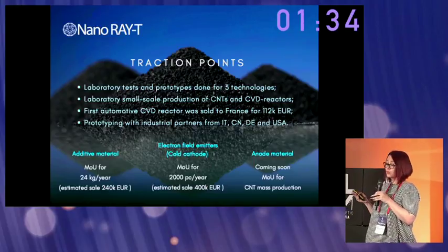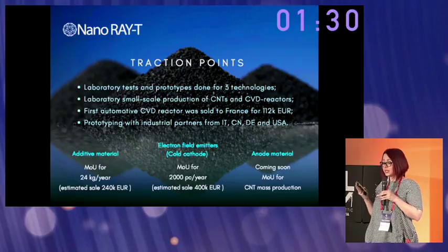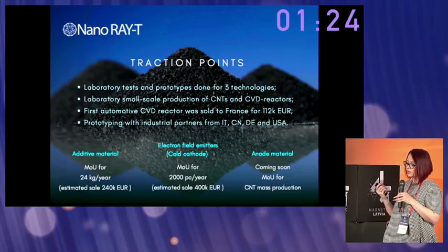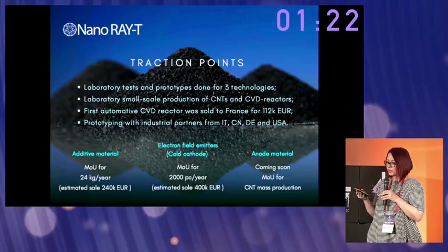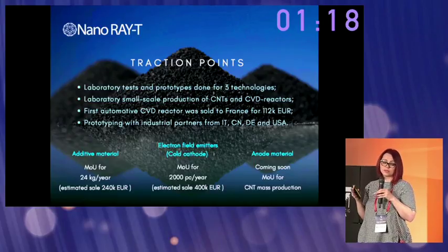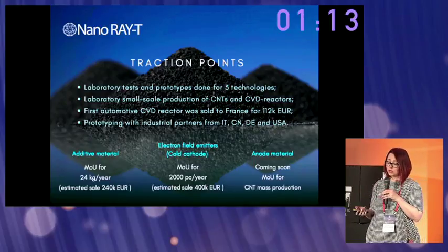We are already testing our technologies with partners from Italy, China, Germany, and the USA. When our tests succeed, we already have signed pre-agreements for future sales. Clients from the 3D printing industry alone will give us 240,000 euro in sales per year, and in X-ray tubes it will be 400,000 euro.